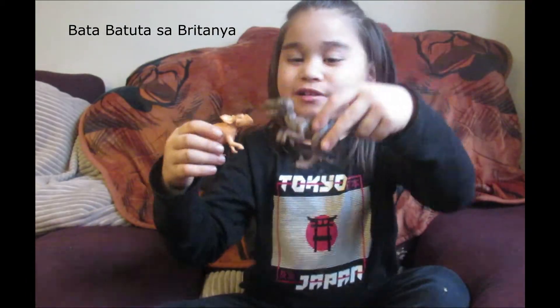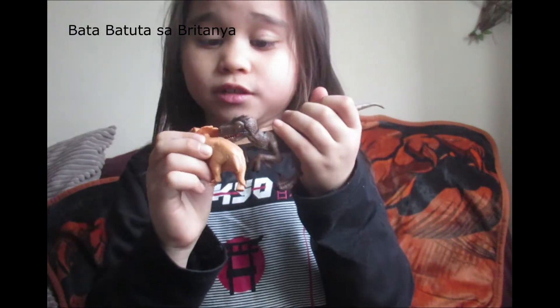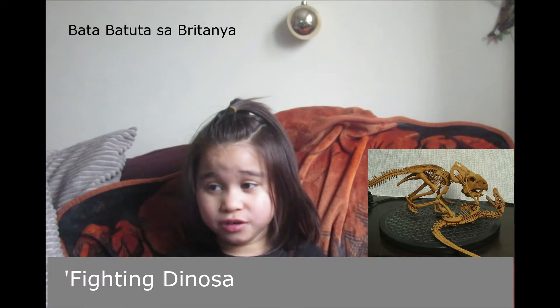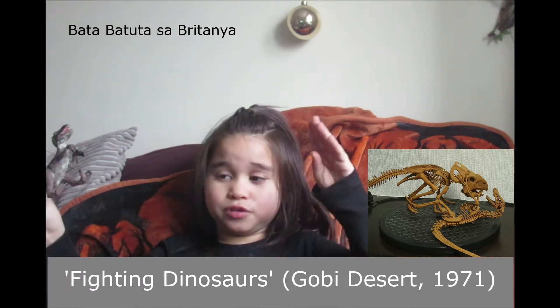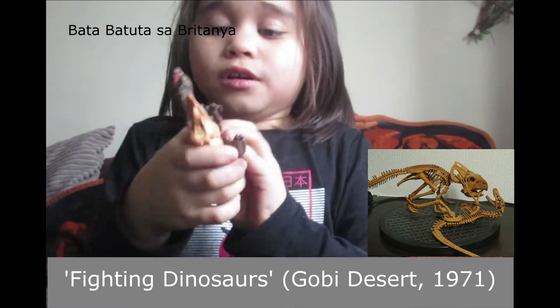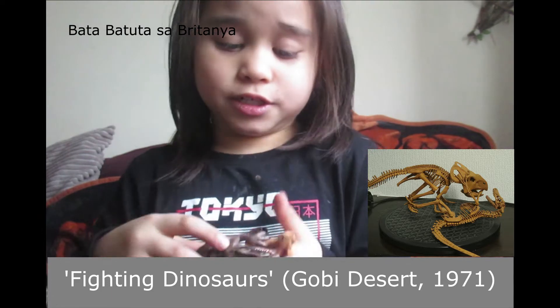Protoceratops lived in the same time as Velociraptor and the Velociraptor used to hunt it. A long time ago, paleontologists first discovered a Protoceratops that was in a fight — a skeleton of a Velociraptor and a Protoceratops found dead together.